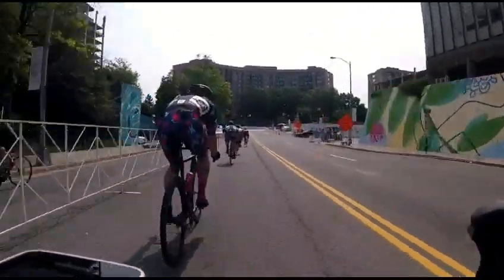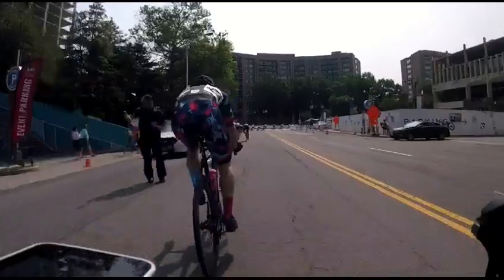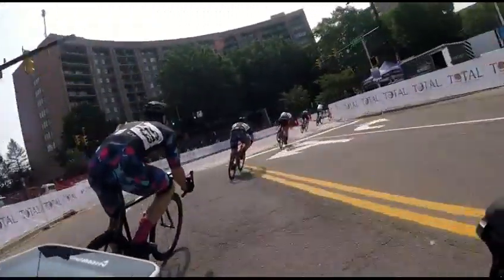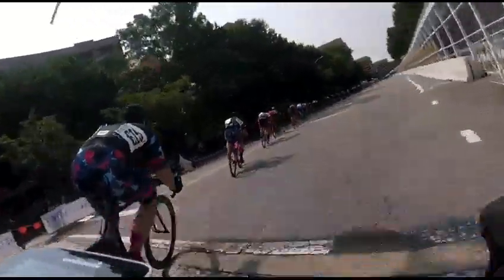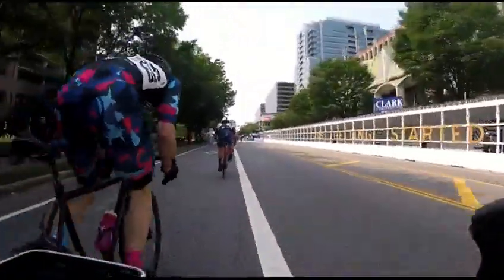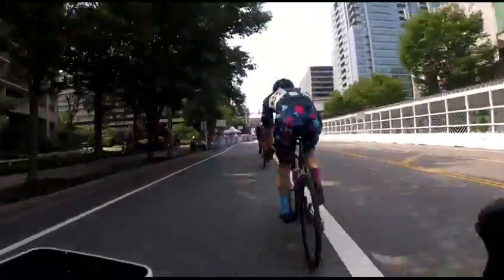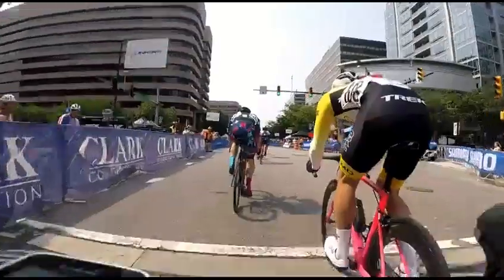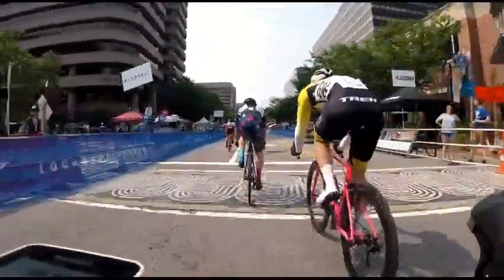A couple guys from Bike Rack Racing — I've seen them at a lot of races. They've got a pretty good squad, usually five or six guys that show up, and they've got good power. District Taco always represented well — some good racers.